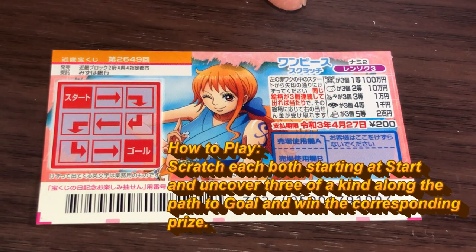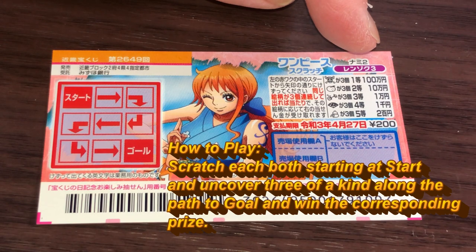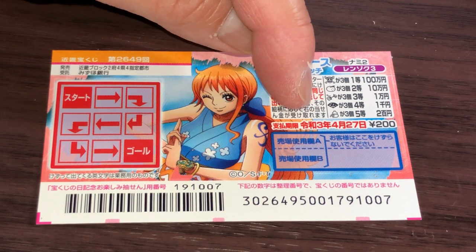Alright, this is how you play. These are the pictures that you need to match. You need to find three of a kind in order to win the corresponding prize. You have until April 27th, 2021, Reiwa-3, to claim your prize.